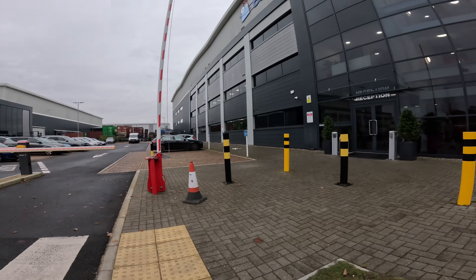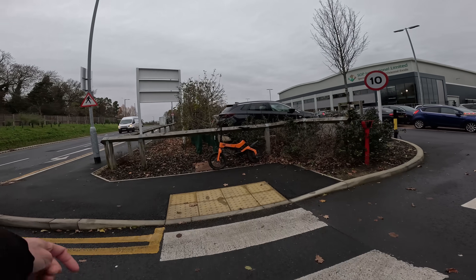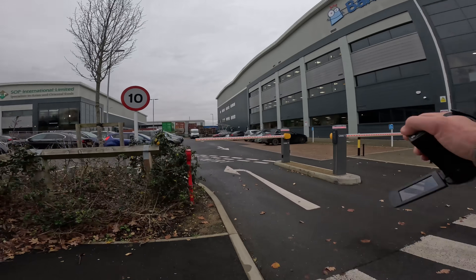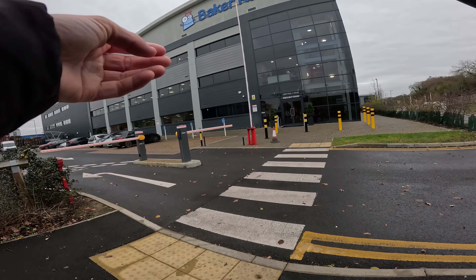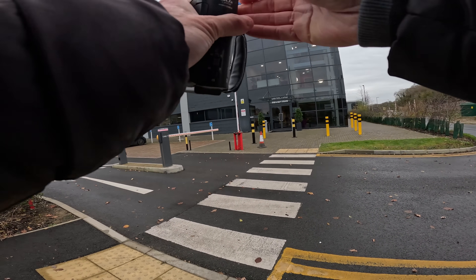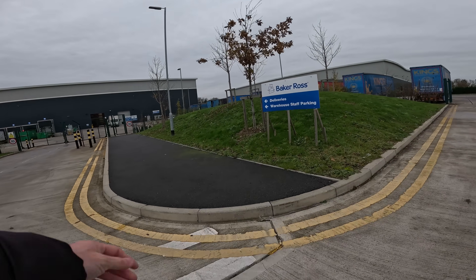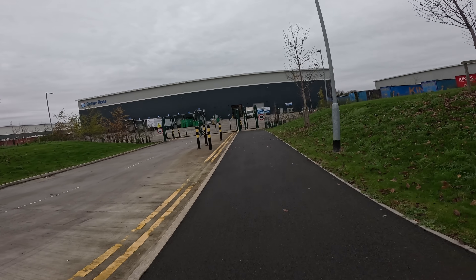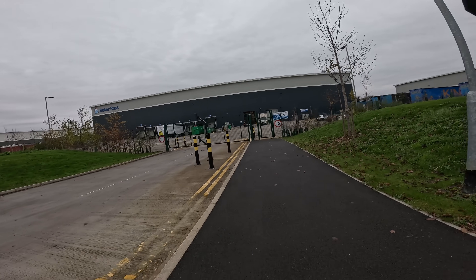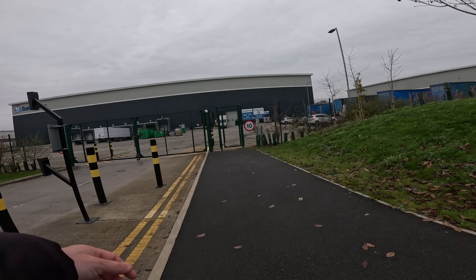So now we've met the owner, let's go around to the back and see what she was worried about. There are people saying I'm going to show weak points, and I can see their point, but Google Maps has already done that. So here we are at the back of Baker Ross - deliveries, warehouse, staff parking. What a treat, meeting the owner! What was the name - Patsy or Patty?